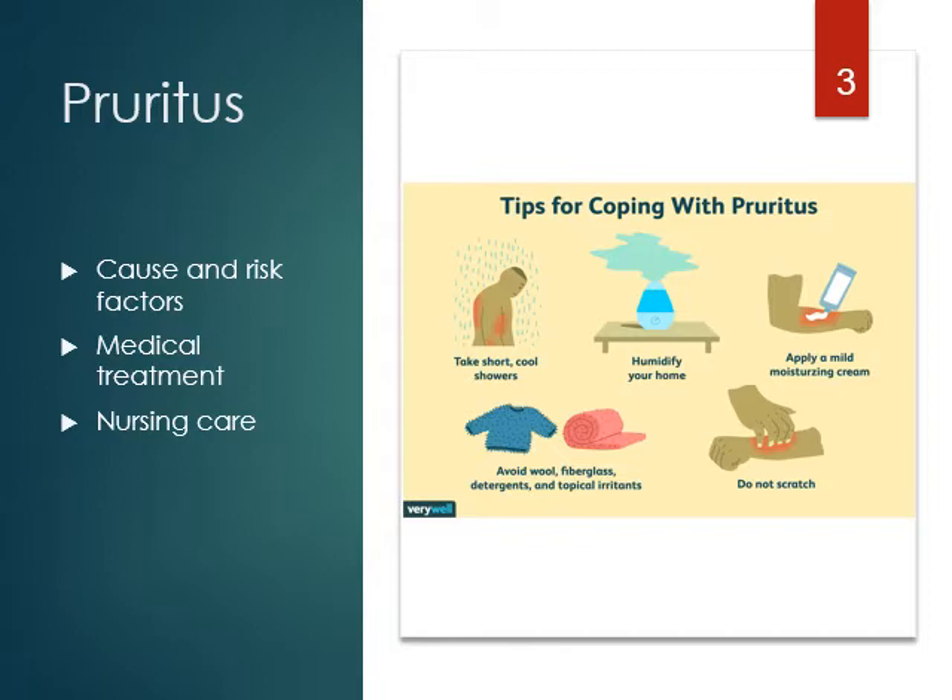The best thing to do is apply a mild moisturizing cream — that's something we can do without a doctor's order, just a plain lotion. If you have a family member, bring it from home. Lotions are the best treatment. Also, avoid the drugs. Some systemic conditions that can cause pruritus would be renal failure because of waste products in the skin or blood, diabetes — the sugar can cause itching — thyroid conditions, and liver disease where bile under the skin can cause itching.